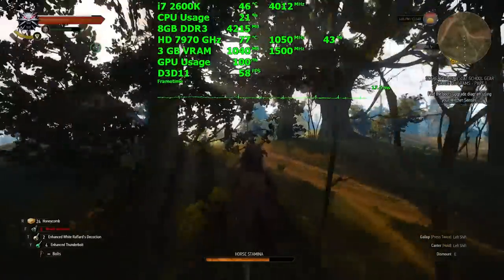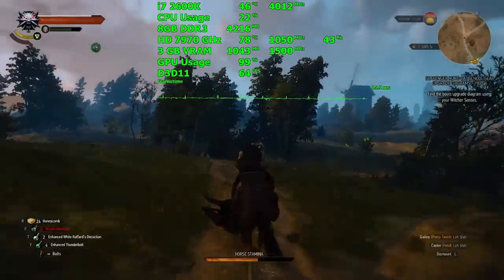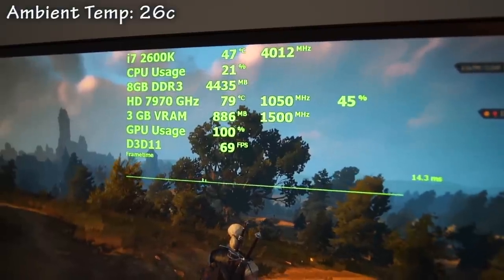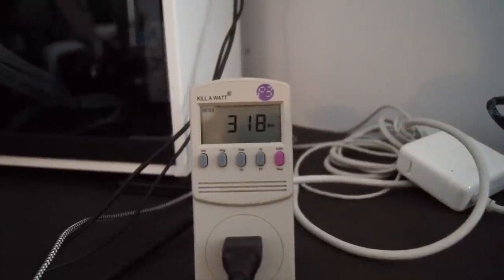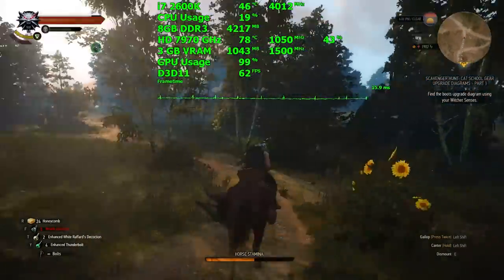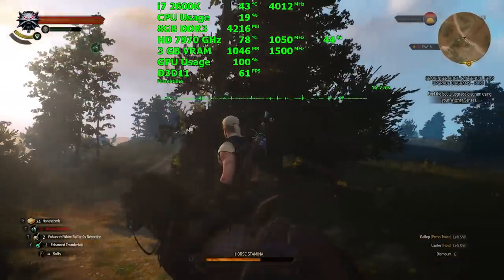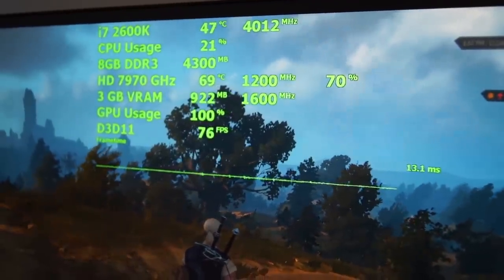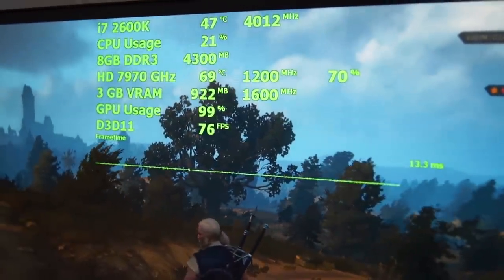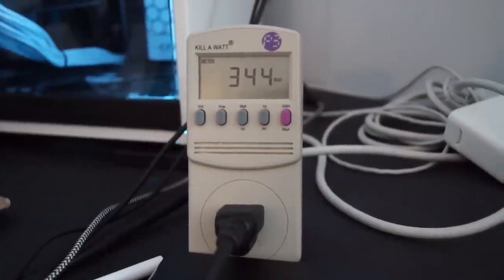Now let's take a look at power consumption. We fired up Witcher 3 and allowed the card to stabilize at its max temperature. At stock clock speeds, the card topped out at 79°C and the entire system pulled 318 watts from the wall. After factoring in PSU efficiency, the system consumed roughly 270 watts. I have seen it sit at 81°C with a slightly higher ambient. Overclocked with the fan manually set to 70%, the card topped out at 69–70°C. Power consumption rose 8% to 344 watts, and after PSU efficiency the system was consuming roughly 292 watts.